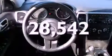Fog lamps, an anti-lock braking system, air conditioning with automatic climate control — and this vehicle has fewer than 29,000 miles on the odometer.